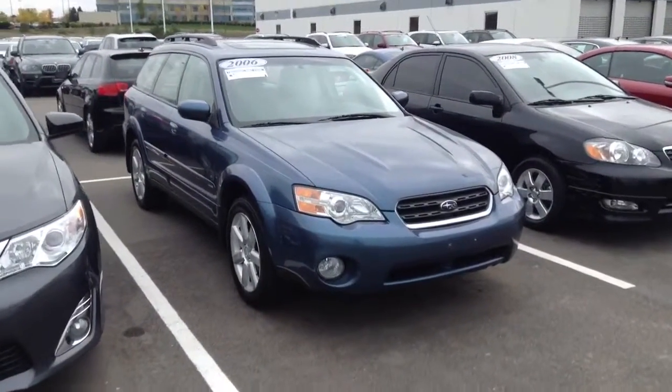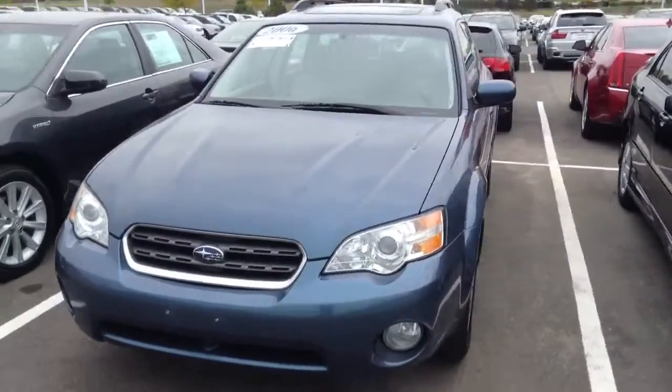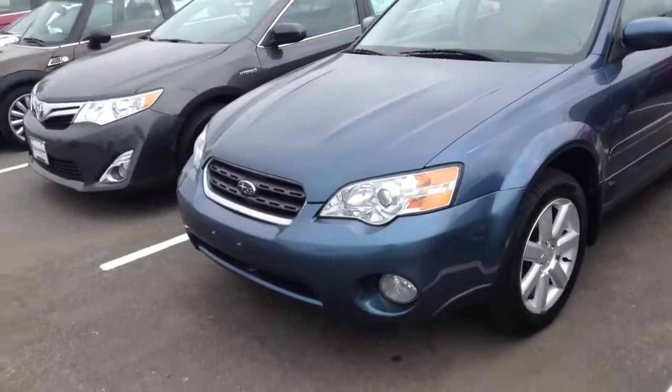Hi Chris, Jeff Tucker here at Chomp BMW. I just wanted to send you a quick video of the Subaru Outback you're going to come see tomorrow. As you can see, it is still available. I'll show you a couple quick things on it.